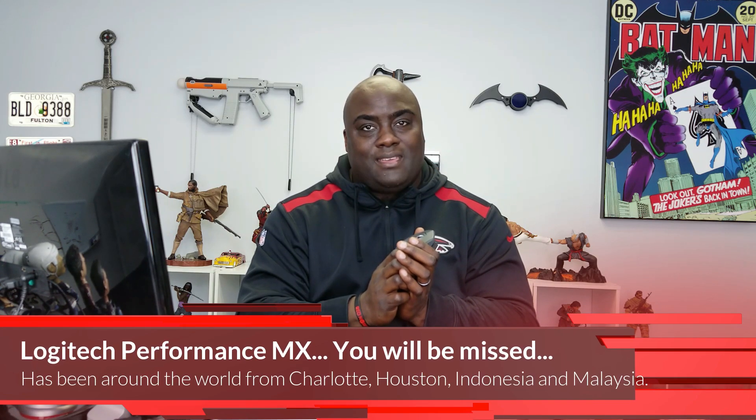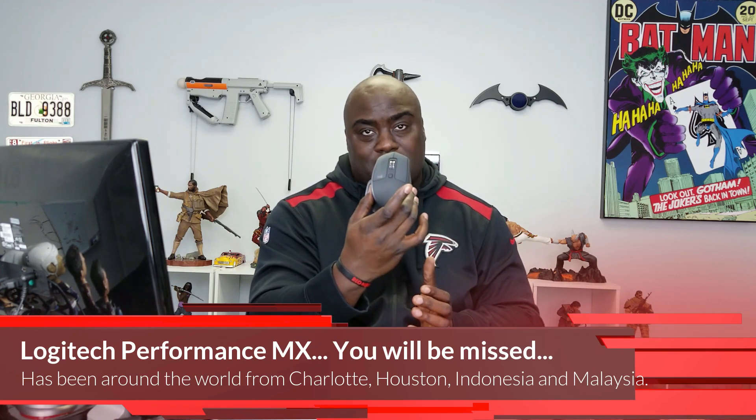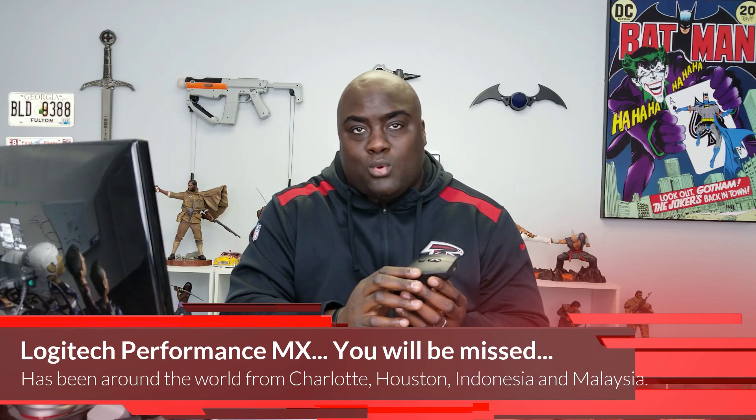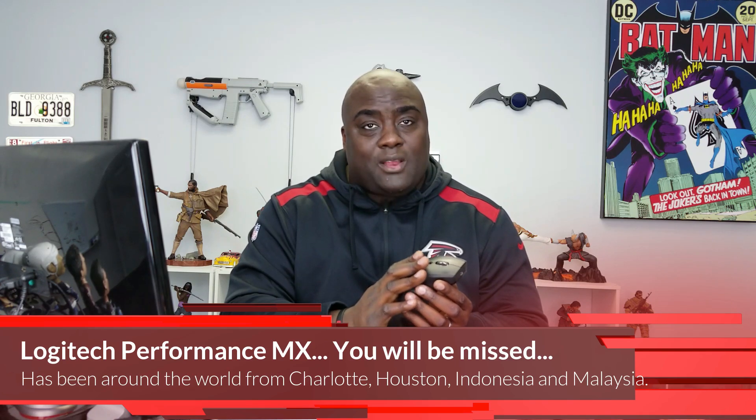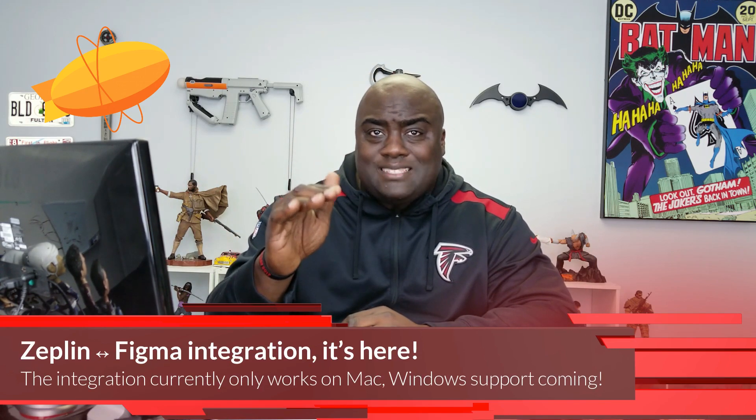I have to cut away from the news for a second — my original Logitech mouse finally passed away. I've had it since 2008, it's been all over the world with me. This is my new Logitech mouse — beautiful — but the old one is staying right behind me because it's so awesome.